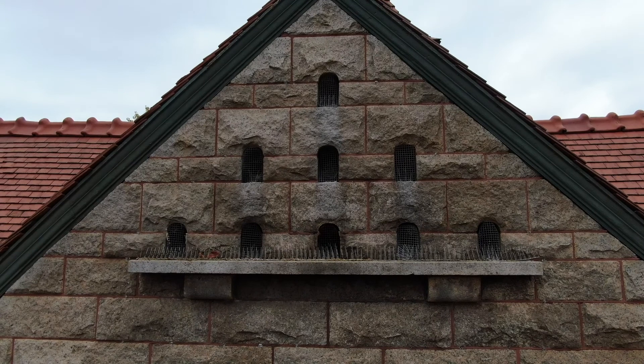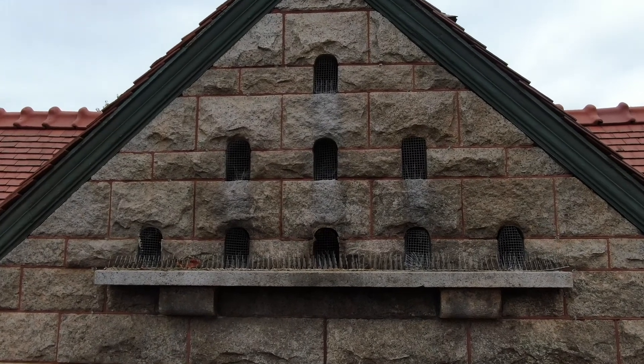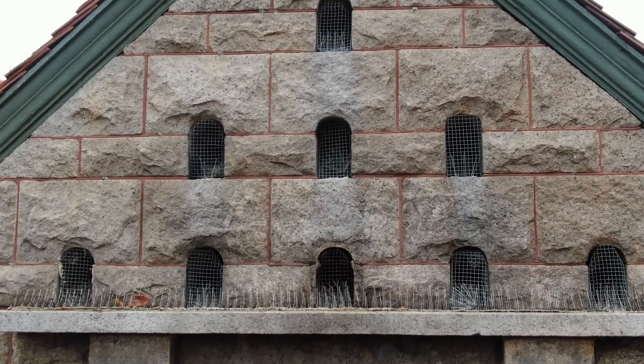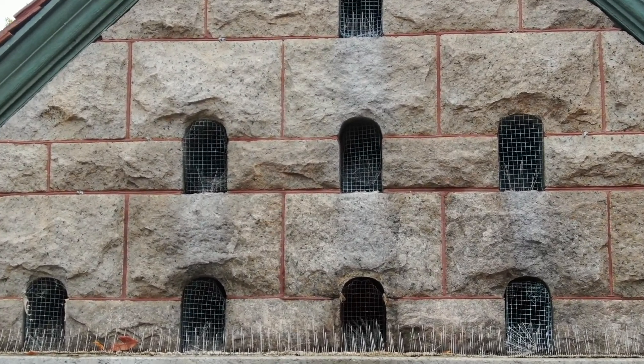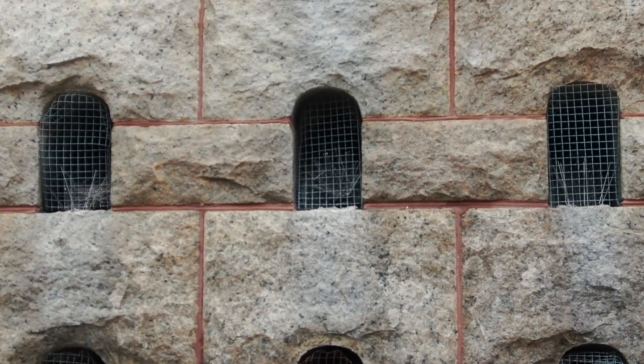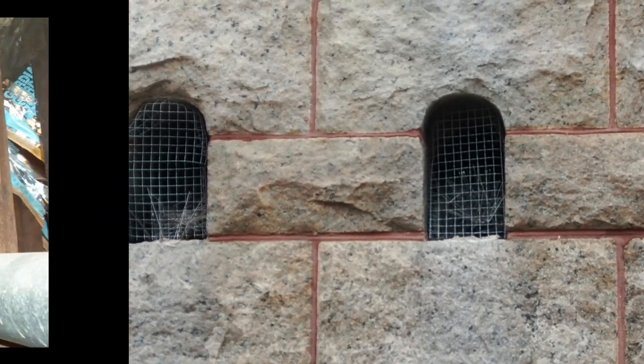The dovecote at Glessner House consists of nine openings, which are 23 inches deep, representing the thickness of the granite and brick wall. In recent years, the openings have been covered over with wire screening to prevent birds from entering.